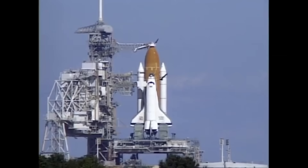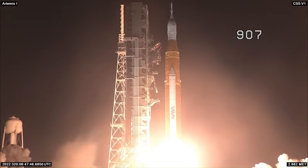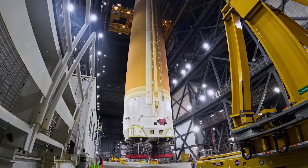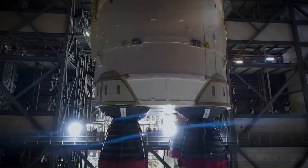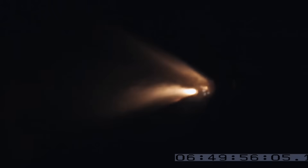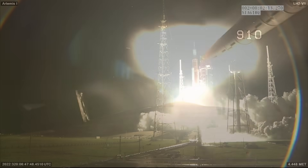Except unlike the shuttle, which reused its engines, the SLS throws them away after every flight. Four of these engines, each worth around $100 million, are dumped into the ocean with every launch. A single SLS launch costs over $4 billion.